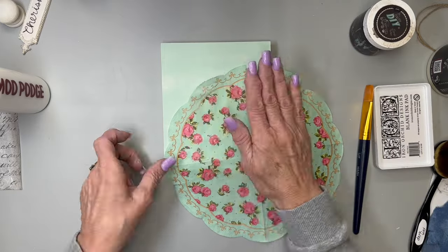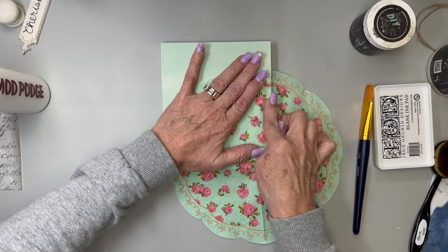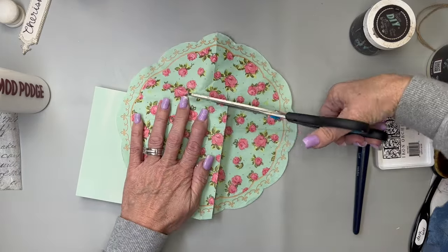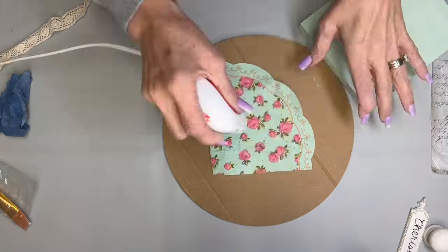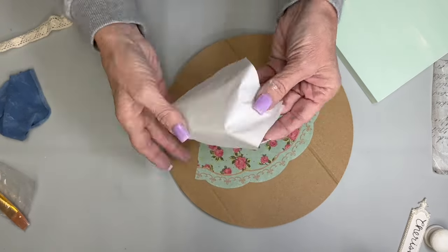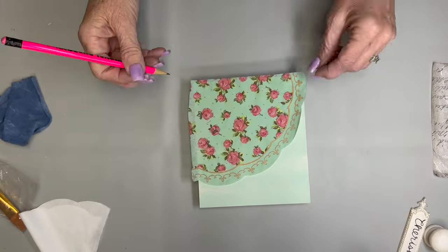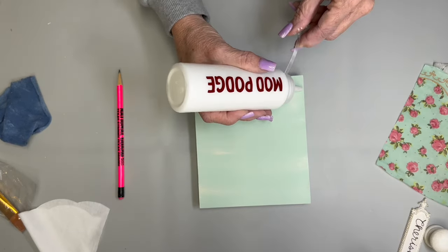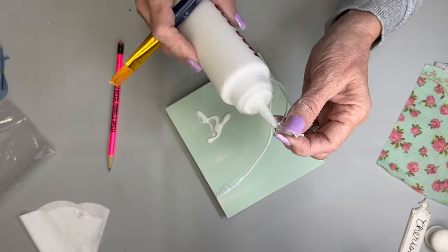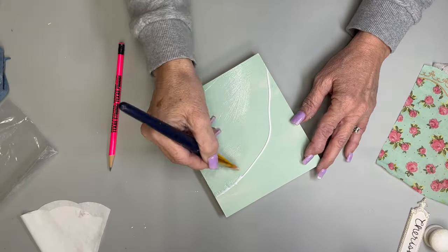I'm going to use the scalloped edge of this beautiful napkin because I want to showcase that beautiful scallop. I'll press my finger down to see where I need to cut, then hold it and cut. That pressing helps when I get ready to place it later. I'll iron it now because ironing gets those little divots out. I've separated all the plies so I only have one ply. Now I'm going to mark on the box exactly where I want it to lay, because I only want the Mod Podge on the part where the napkin will be.